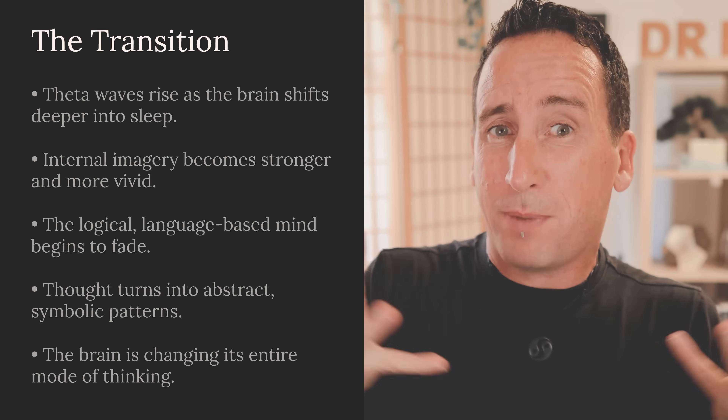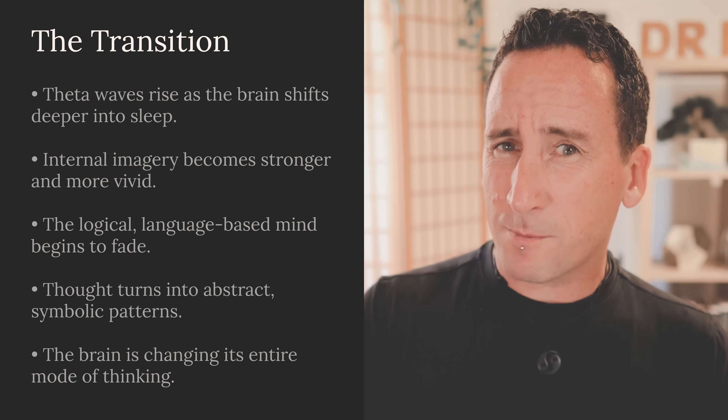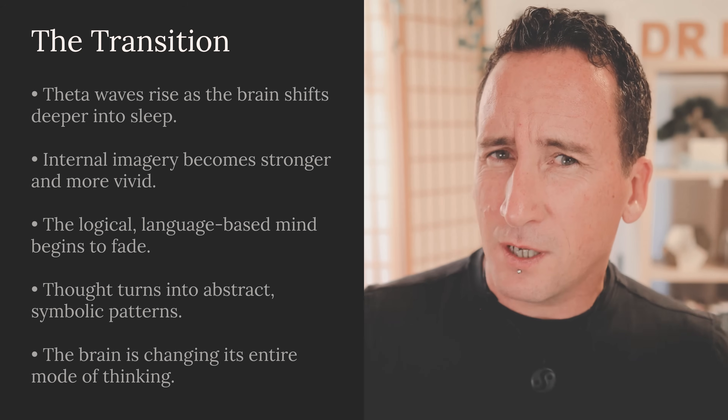Surfing Brainwaves. This is more like surfing brainwaves — it requires a very fine balance. During this state, your brain is transitioning from alpha waves to theta waves. As the theta waves increase, your internal imagery starts to ramp up, but your conscious mind starts to dissolve. What's really happening is your brain is changing its mode of thinking — going from structured, linguistic, logical thought to abstractions. It's not really that you're losing consciousness; just the shape of consciousness is changing.